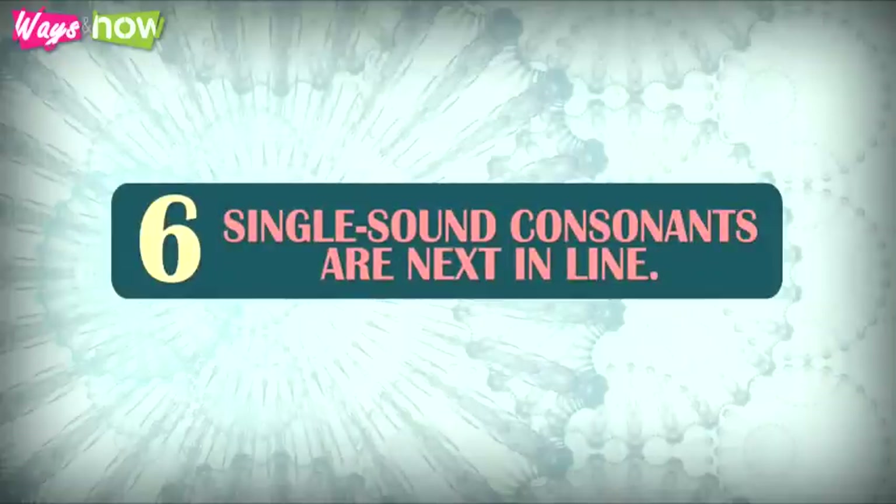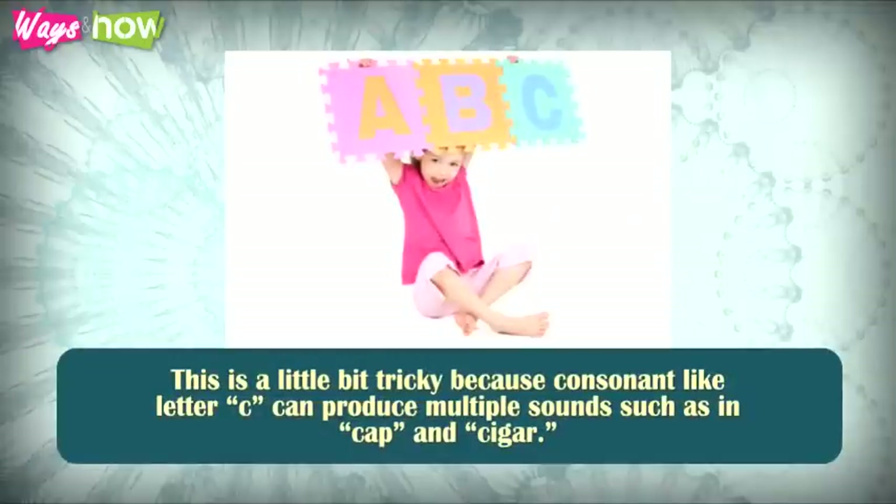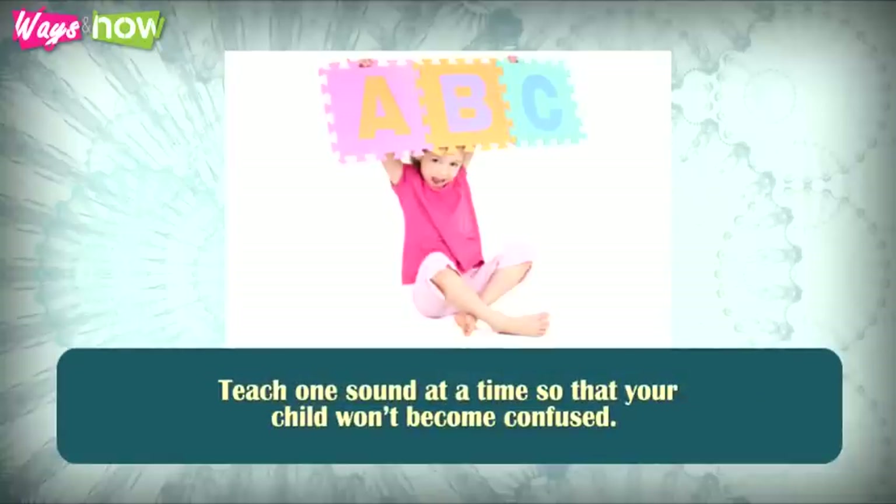6. Single sound consonants are next in line. This is a little bit tricky because consonants like the letter C can produce multiple sounds, such as in cap and cigar. Teach one sound at a time so that your child won't become confused.